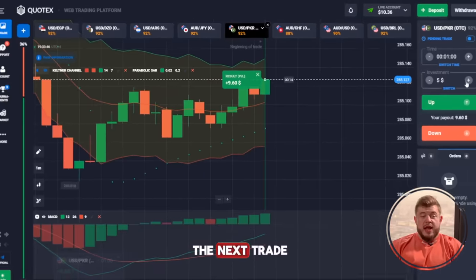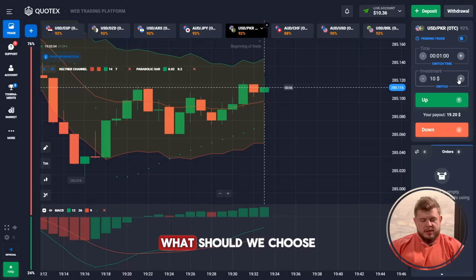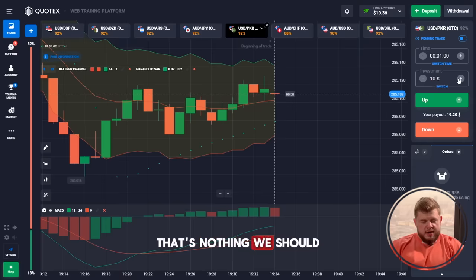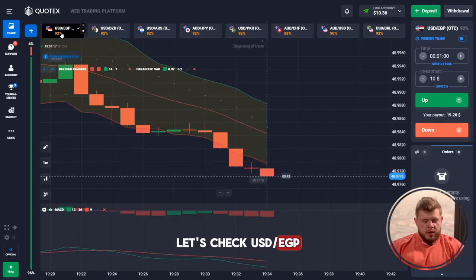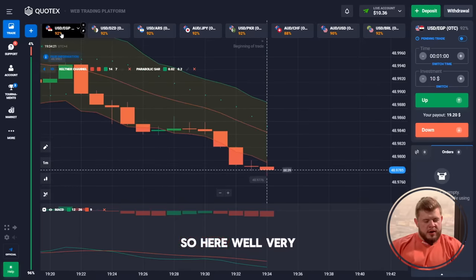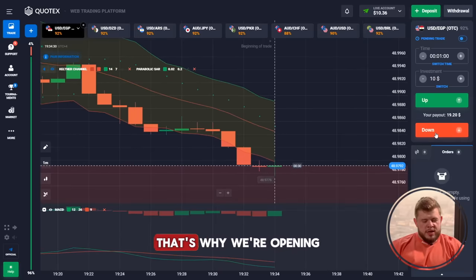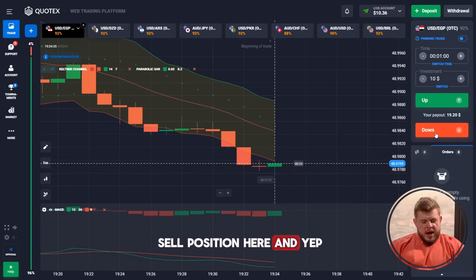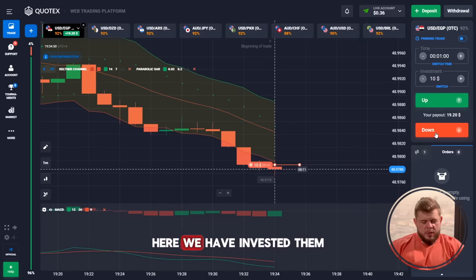The second trade was also profitable. Now we have just 10 bucks on the account — that's nothing, we should pump it up. Let's check USD/EGP. We have a very strong downward movement, so we're trying to use it. That's why we're opening a sell position here and investing our 10 bucks.